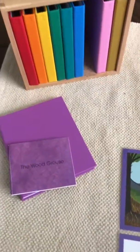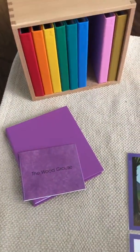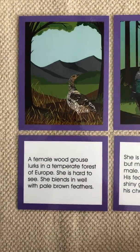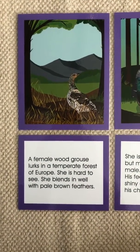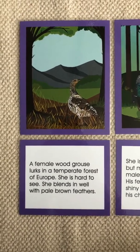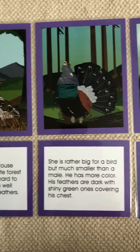This is the woodgrouse from the Wyshika Biomes Europe Continent Reader. A female woodgrouse lurks in the temperate forest of Europe. She is hard to see — she blends in well with pale brown feathers.